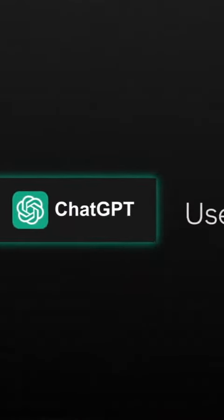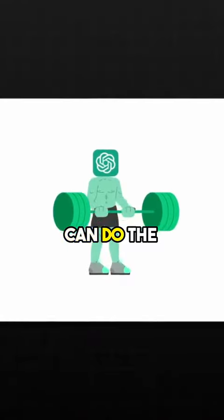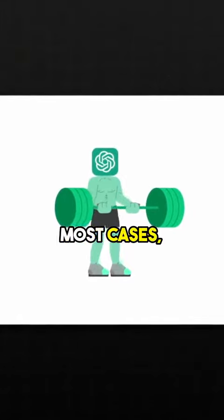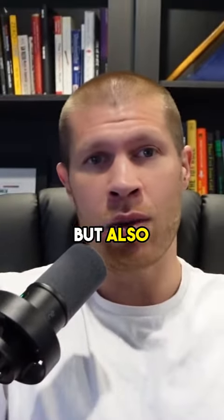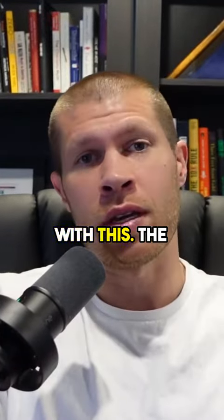So ChatGPT, keyword here, used correctly, can do the heavy lifting for you in most cases. With a simple prompt, you can create a great script that's not only informative, but also engaging. And here's a few tips on what I've learned with this.